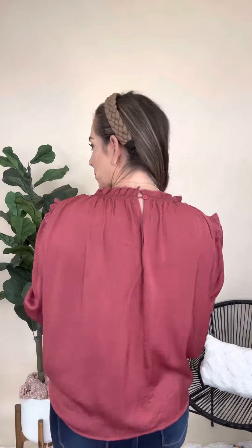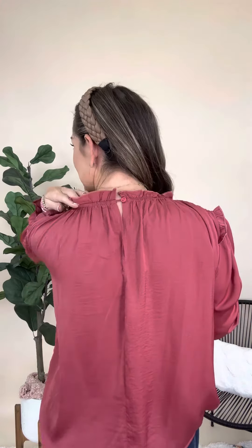Cute little ruffles on your shoulders as well as up at the top. This one has a button close detail at the top, but it has a really good stretchy neckline so you really don't have to unbutton it. Good little stretch at the sleeves here as well with a little ruffle top.